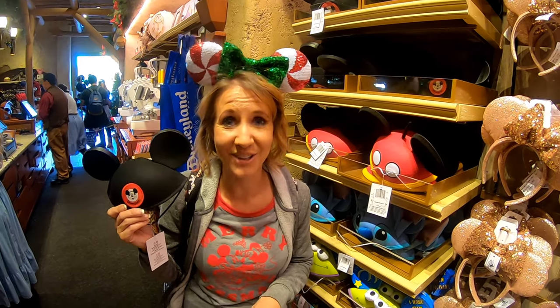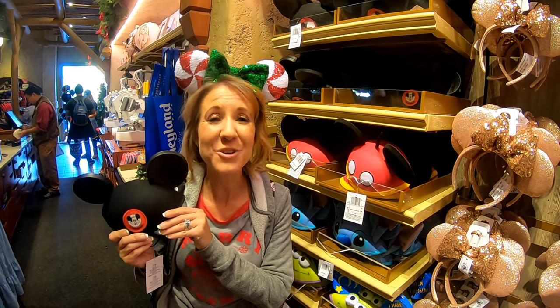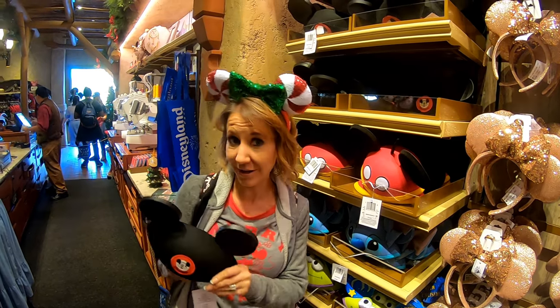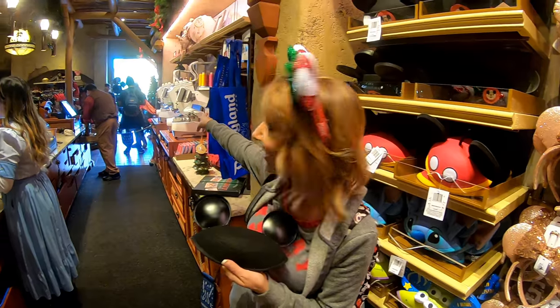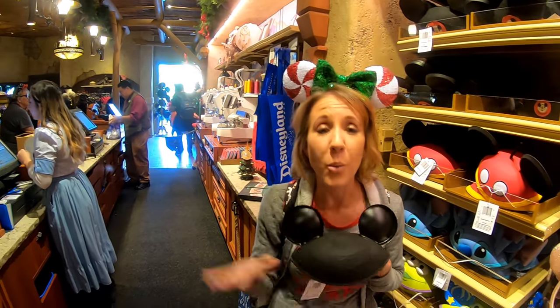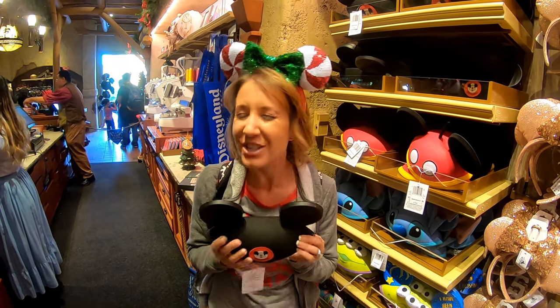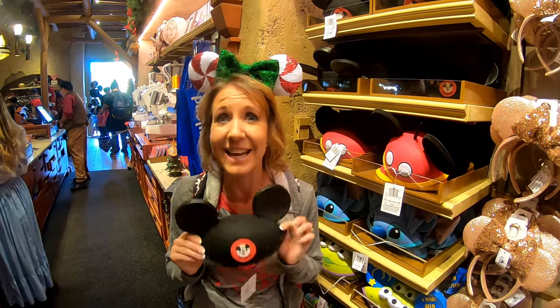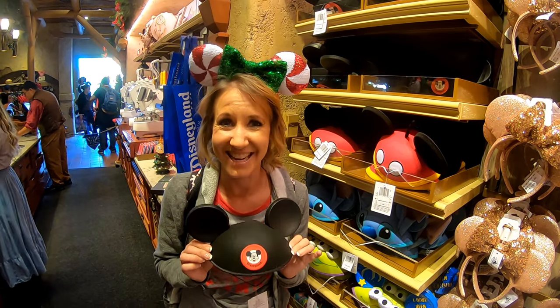The next best souvenir here at Disneyland are Mickey Mouse ears, and you can even get your name or nickname stitched into the back. They have the machines right here inside the store and you can have put on the back whatever you want. I remember coming here as a teenager and the first thing we always did was go to a stand, get a hat, and put our names on the back so we could wear them the rest of the day at the park.